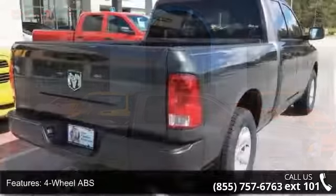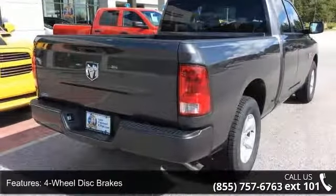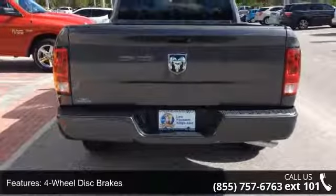Some of the top features included with this vehicle are 4-wheel ABS, 4-wheel disc brakes, adjustable steering wheel, aluminum wheels, and auto off headlights.